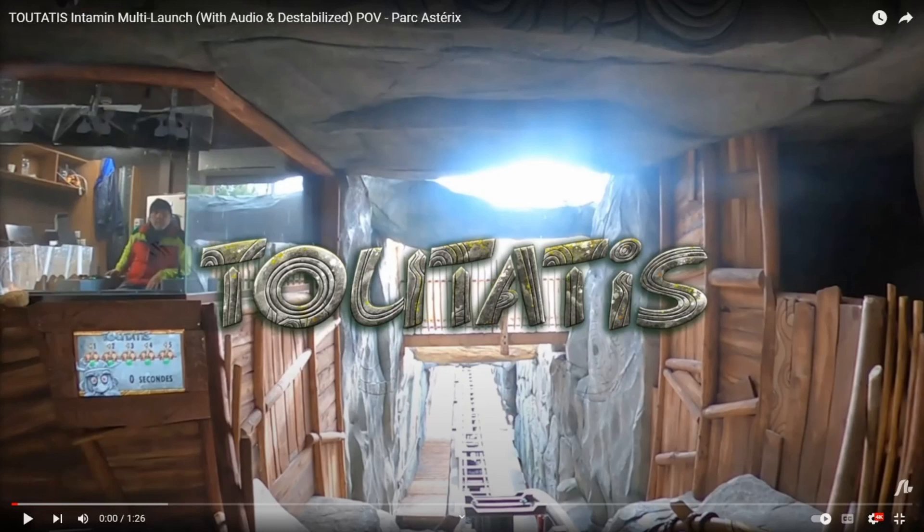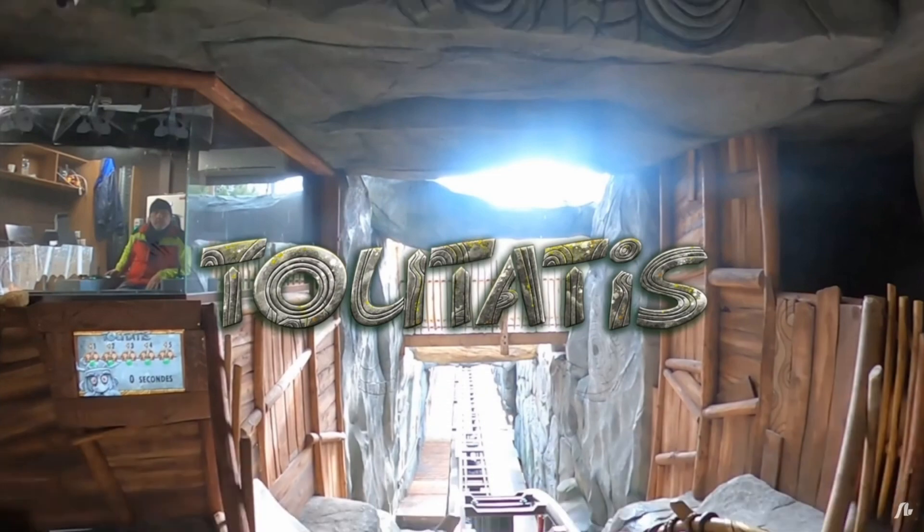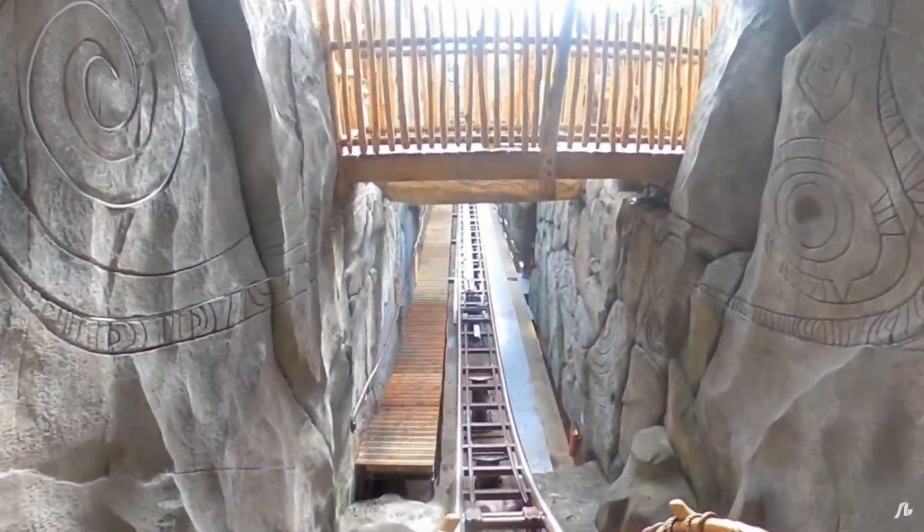Hey everyone, welcome back to my channel. I'm giving my first time reaction to the layout of Toutatis. Yesterday Parc Astérix released the very first POV of Toutatis, their brand new multi-launch roller coaster opening this year. I haven't seen the layout yet, but I saw Amusement Insider posted a video of the POV so I wanted to check it out — fully unscripted, just my first time reaction.